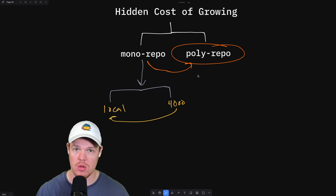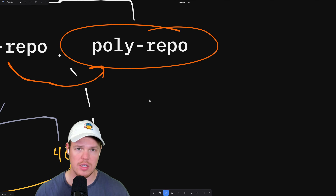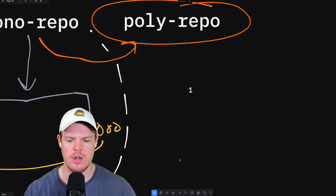When doing a polyrepo though, this is where it gets more complex. So what is this hidden cost when it comes to poly? The hidden cost is that when approaching front end development there are going to be three levels of access.